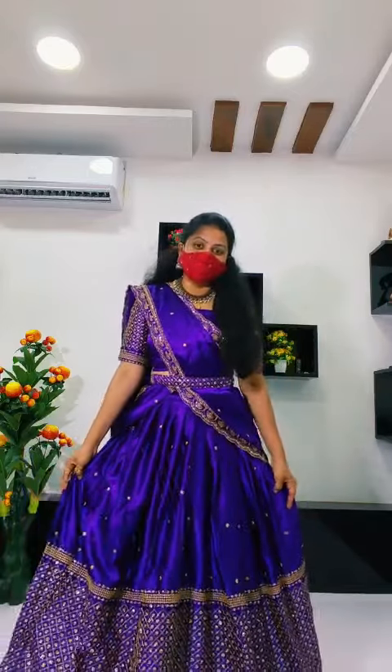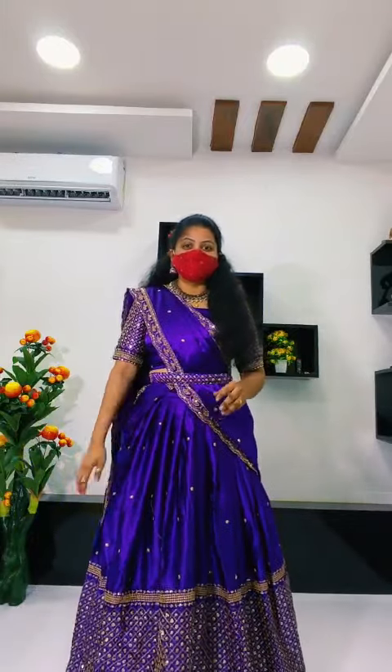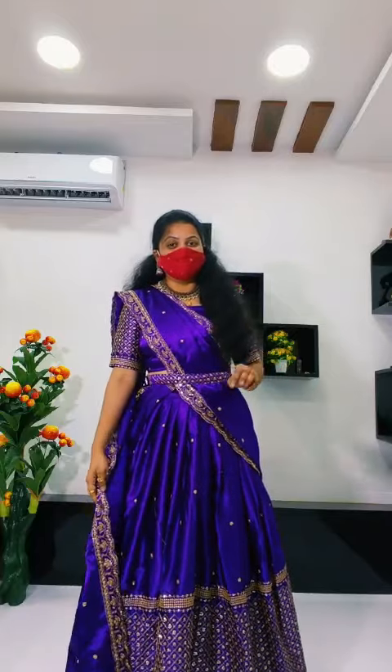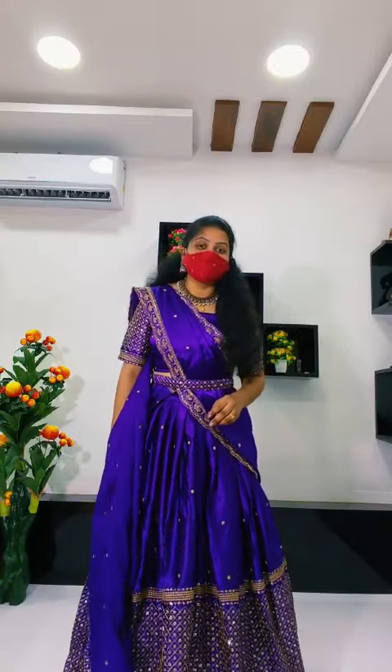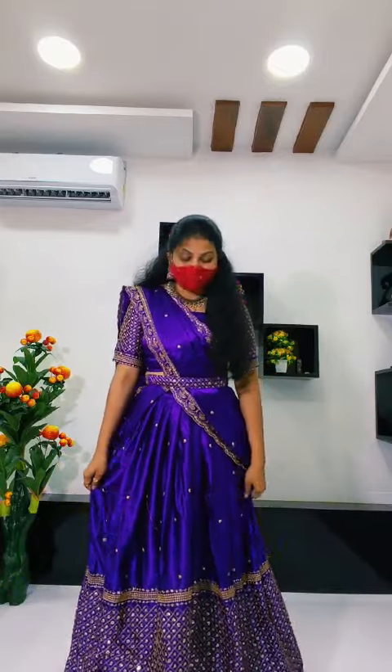This is my own designer collection — nice satin lehengas at reasonable prices. This is the last one. 500 pieces are ready, and 500 more pieces are also ready.